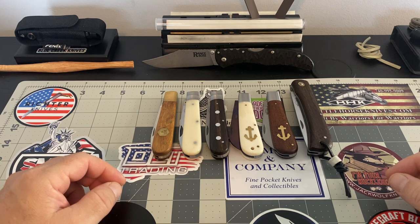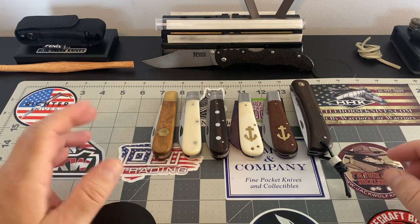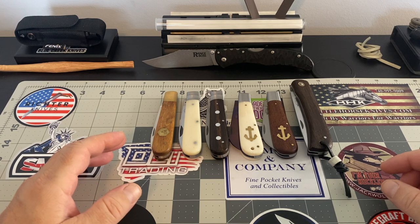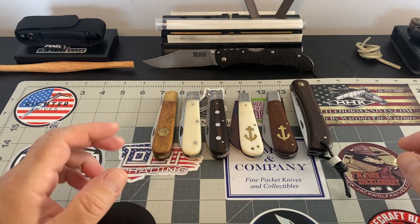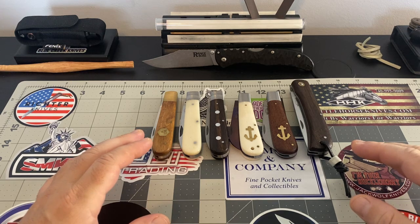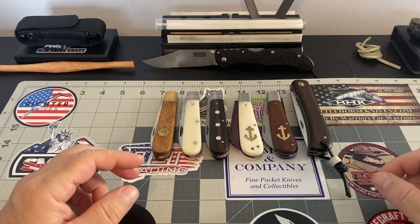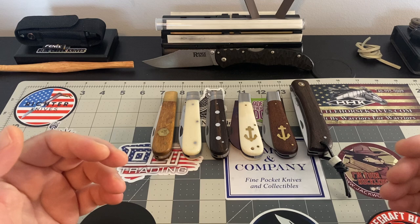I just wanted to go over some — and I think I've already showed these before — but I was in my room last night checking out my knives, and I looked at these again and I was like, you know something, I have to show these knives again. They're Otter Messer knives out of Solingen, Germany. And they have to be some of the finest knives coming out of Solingen, Germany that I have put my hands on.